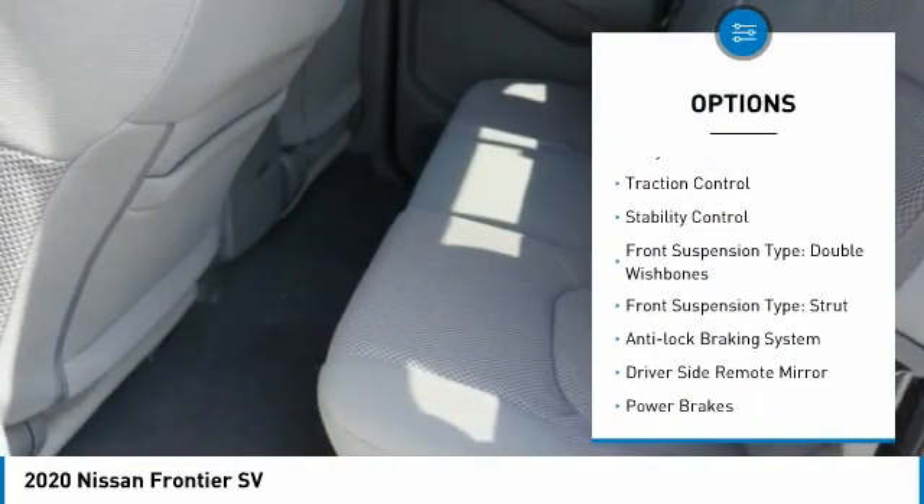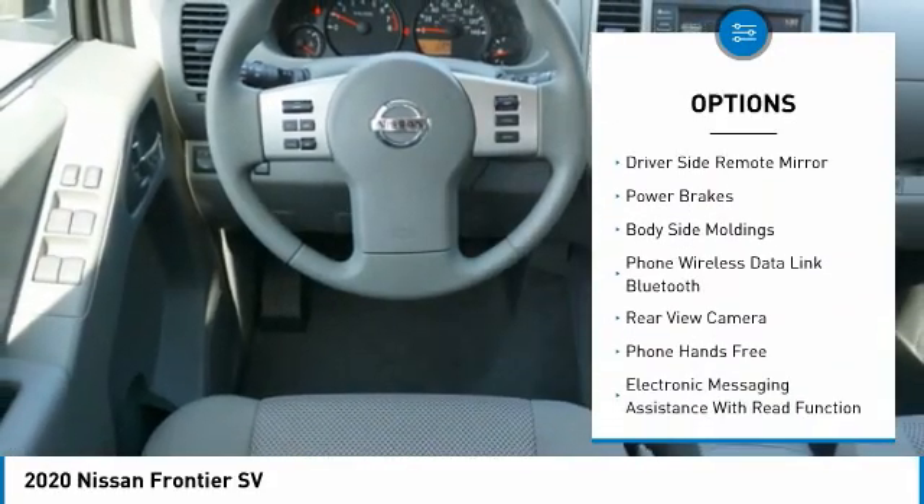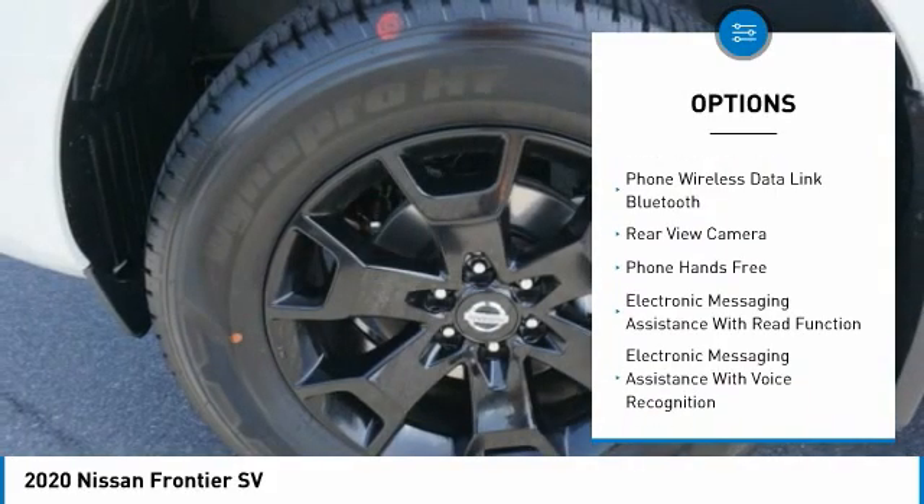Four-wheel drive, alloy wheels, traction control, stability control, front suspension type: double wishbones, front suspension type: strut.